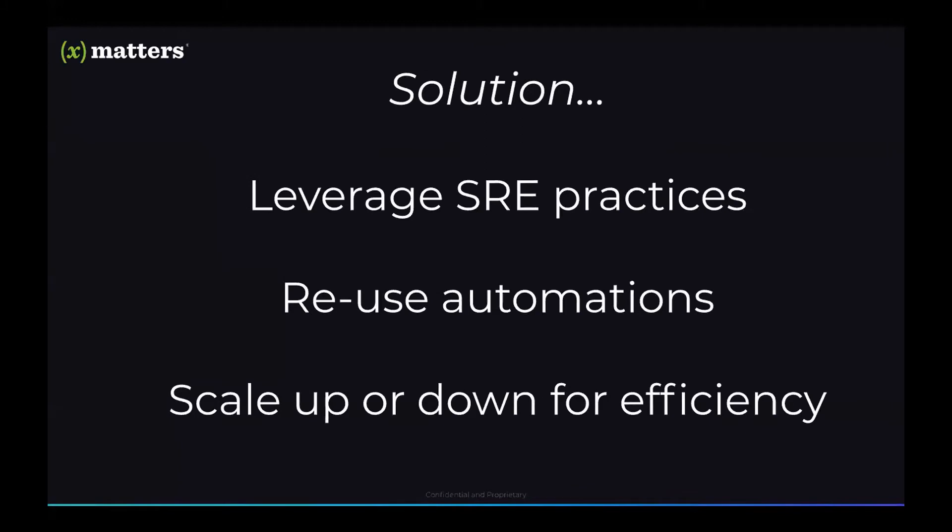The XMatters solution is an adaptive approach to incident management, which solves the challenges of responding to service interruptions across teams, cultures, and systems. Adaptive incident management brings SRE practices to the enterprise at scale, allowing thousands of teams to reuse the same automations to solve issues. Teams can scale up and down based on changing conditions to efficiently manage and resolve incidents of all sizes, impacts, and severities, all from the incident console.